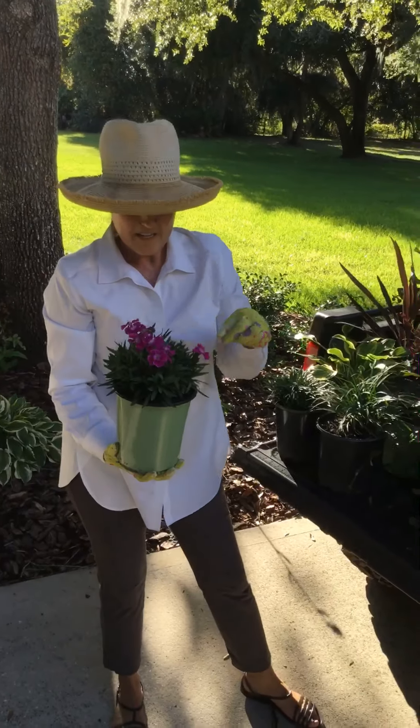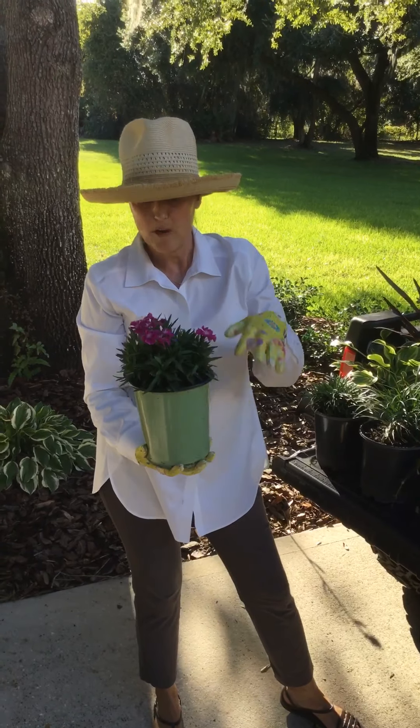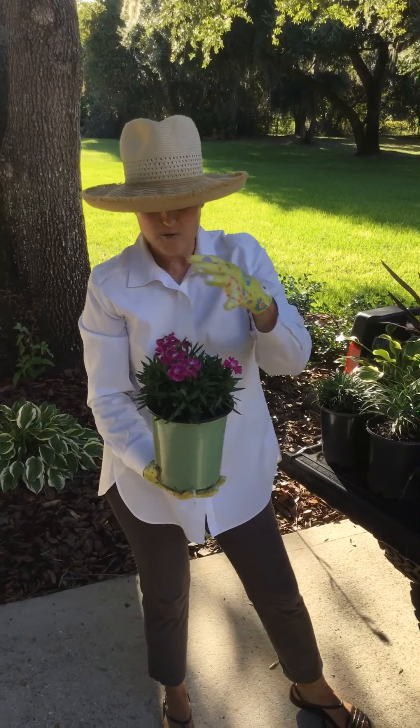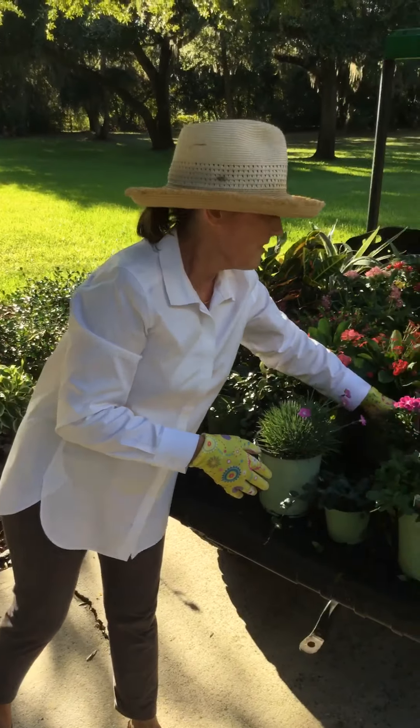And then Dianthus — we're starting to get into the season for Dianthus. This is the Mountain Frost Rose Bouquet and it gets about 12 inches tall. It mounds real nice, has really good color. This is a real favorite — it was a really good seller last year.